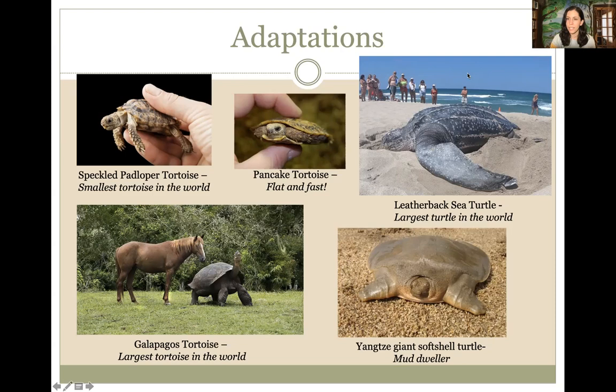Turtles, tortoises, and terrapins are all words for types of turtles within the same family. These photos show how diverse turtles can be in their adaptations — characteristics that help them survive in their environments. At the top is the speckled padloper tortoise, the smallest tortoise in the world at around four inches when fully grown, living in South Africa. The largest tortoise is the Galapagos tortoise, right next to a horse for scale — around 800 pounds and up to six feet in length, living over 100 years.